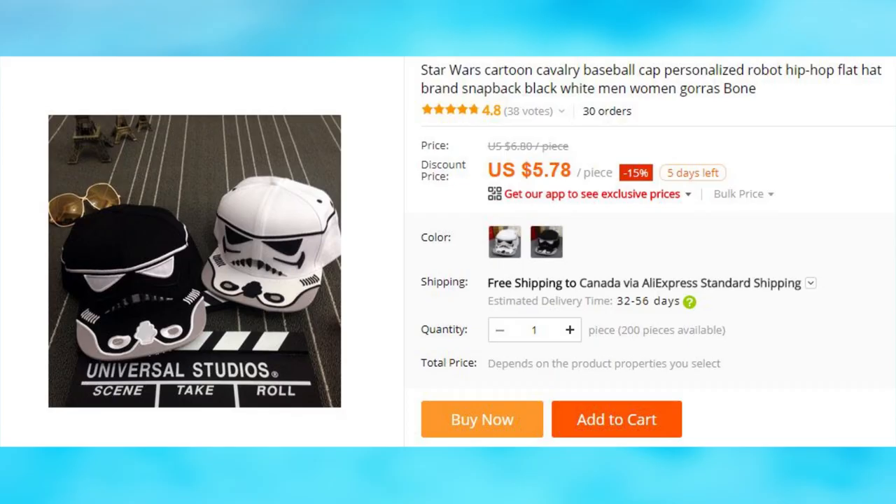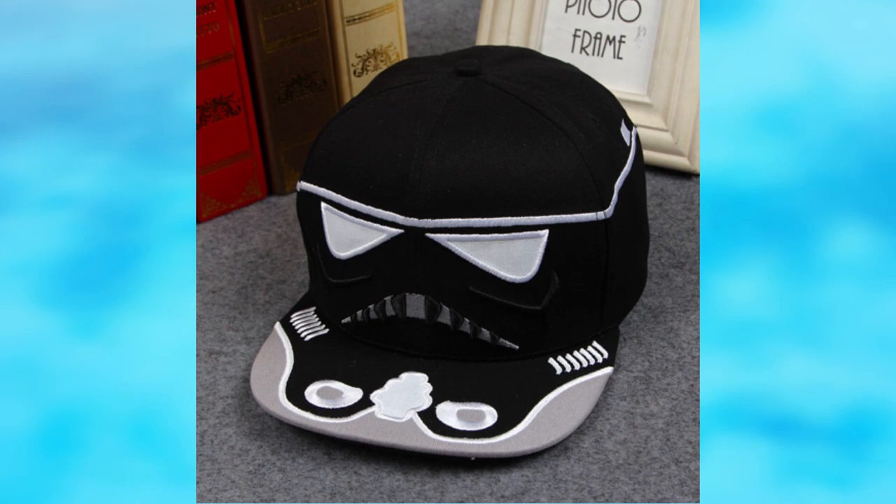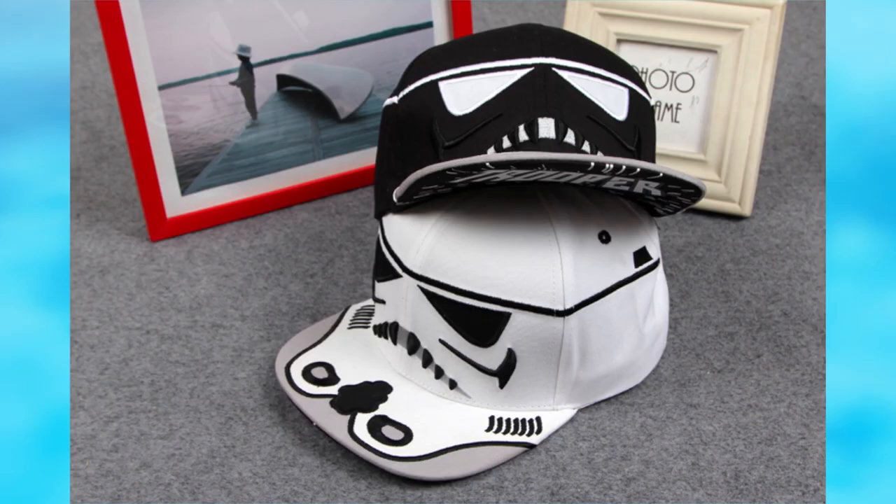A baseball cap for a real trooper — not recommended to wear during a shooting competition. There are two color options, black or white.